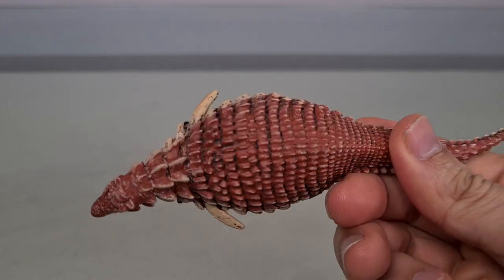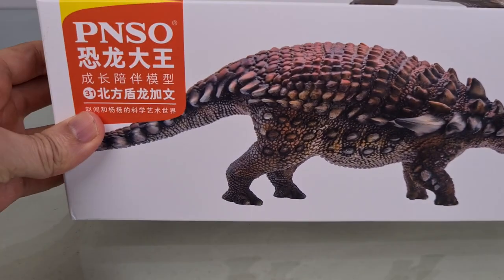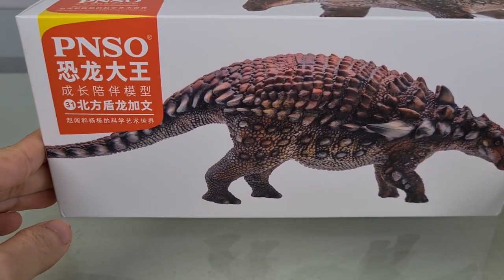Hi guys, I'm super excited to bring you this review. Many of you already know of the amazing Borealopelta fossil and the treasure trove of precious goodies yielded by that incredible find. You may even have the Collector Borealopelta, which I've just reviewed — a truly beautiful model. So without further gilding the lily, here is the PNSO Gavin the Borealopelta.